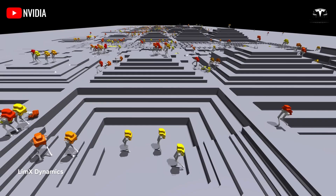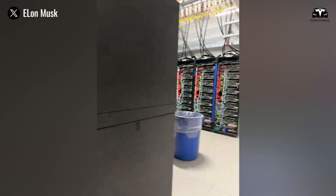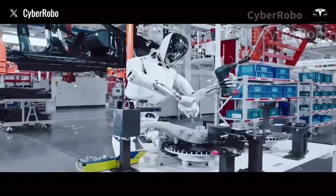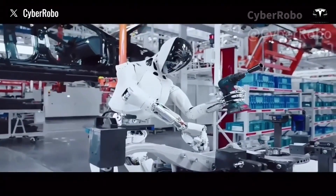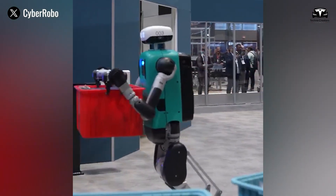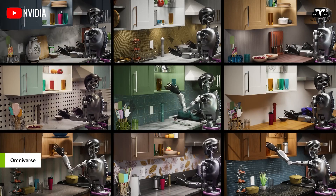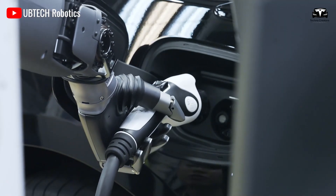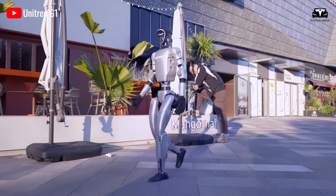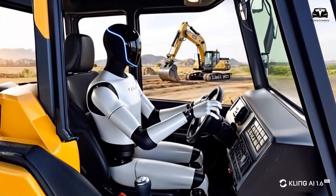Assisting in retail, Optimus restocks shelves and provides customer service, enhancing the shopping experience with its multilingual capabilities. Its hands place items with millimeter precision, while its AI answers customer queries in real-time, translating between languages. Combined with its ability to navigate crowded spaces, this makes Optimus a retail assistant that boosts efficiency and customer satisfaction — a win for both businesses and shoppers, underscoring Optimus' versatility in customer-facing roles.